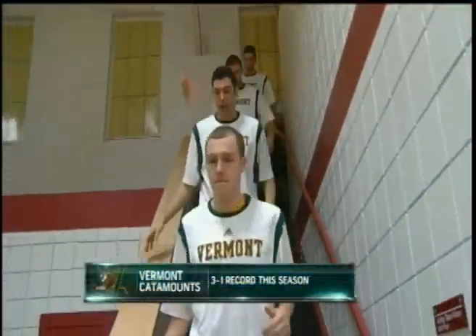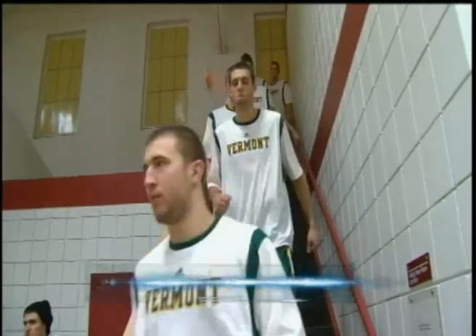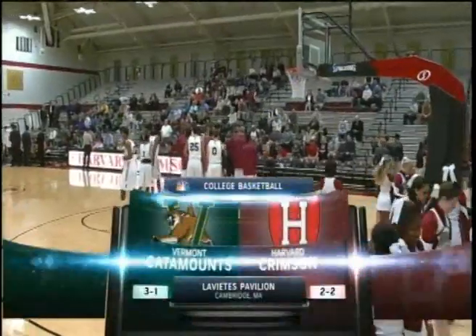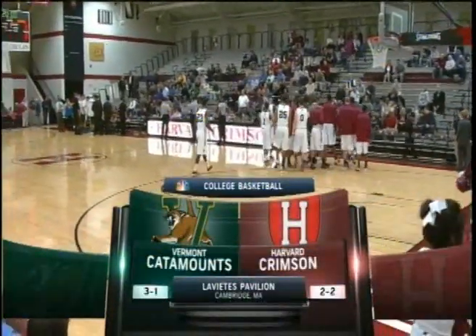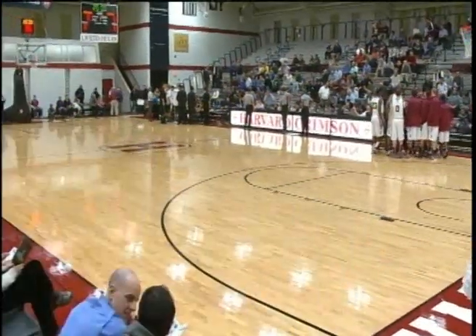The Catamounts of Vermont are coming off a season that saw them get into and win a game in the NCAA Tournament. They believe they have the pieces to return to the postseason. We're inside the historic Labiede's Pavilion on the campus of Harvard. The defending Ivy League champs are 2-2 on the young season as they play host to the defending America East champs from Vermont.